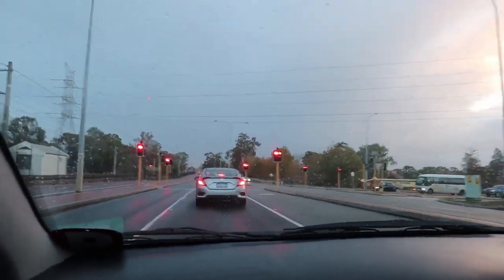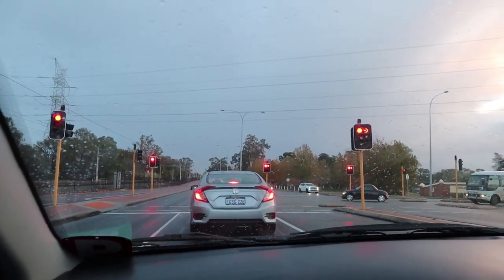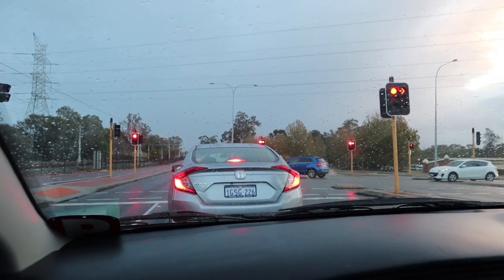That's the one thing about wet weather — you've got to know how to brake. Because you could wait until the last minute, press, and if you've got crappy tyres like I do, you're just going to skid straight into the guy in front.